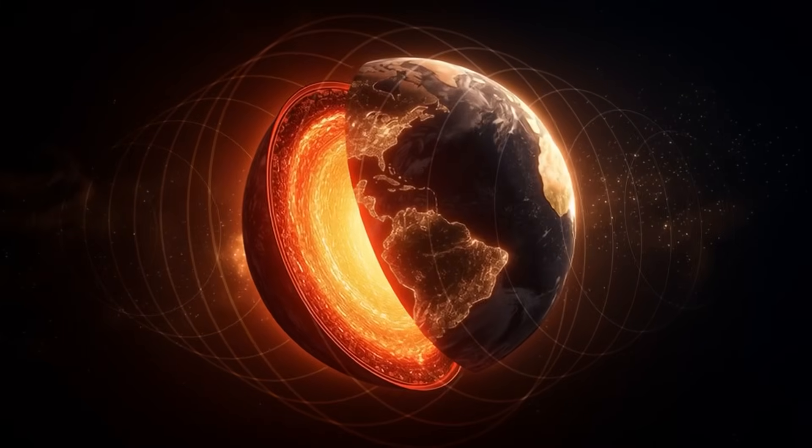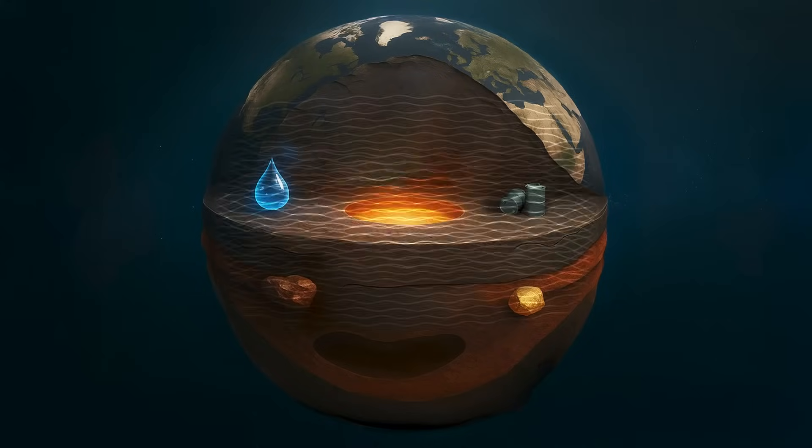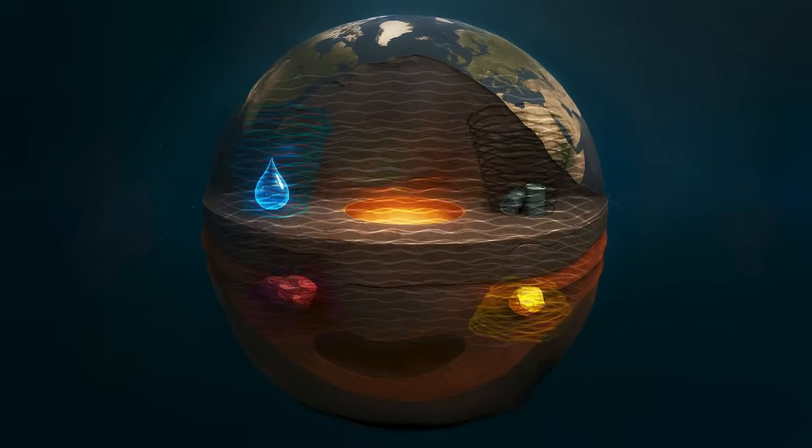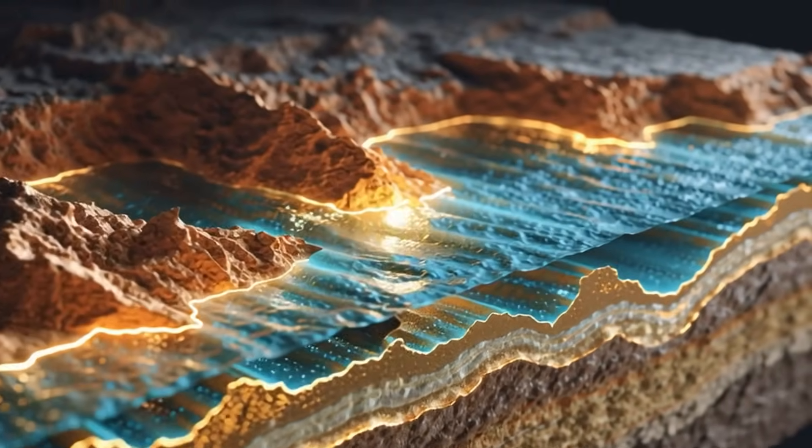Here's how it works. The Earth's core emits continuous electromagnetic waves. As these waves travel upward, they pass through rock, minerals, and fluids, each material responding with its own unique resonance.